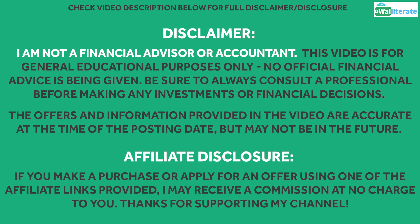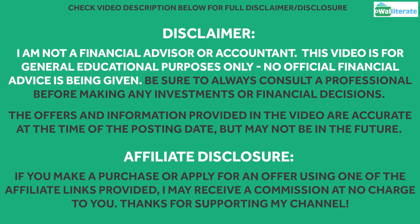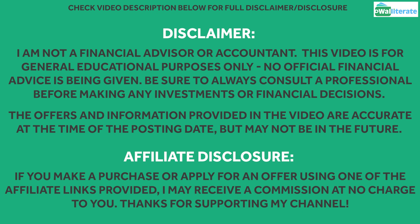Please note, I'm not a financial advisor or accountant and this video is for general educational purposes only. No official financial advice is being given. Feel free to pause the video to read the disclaimer or find the full disclaimer in the video description below.